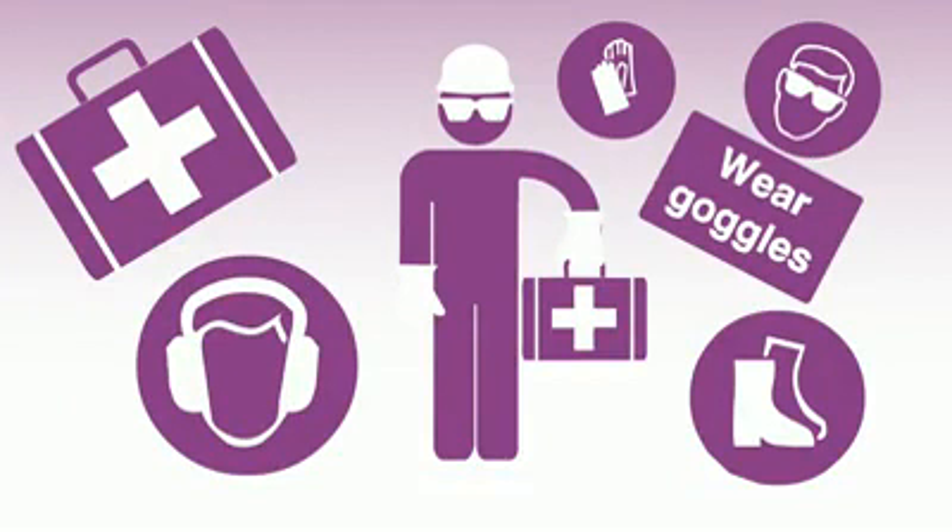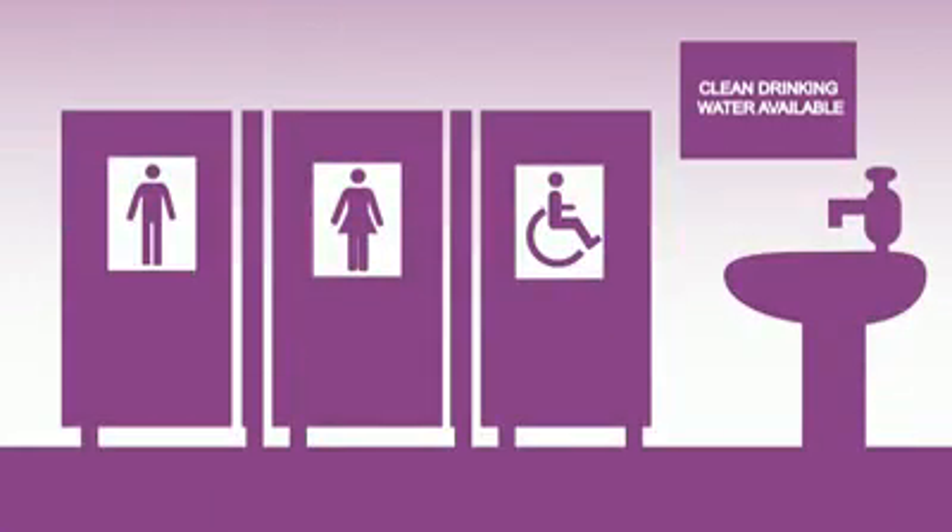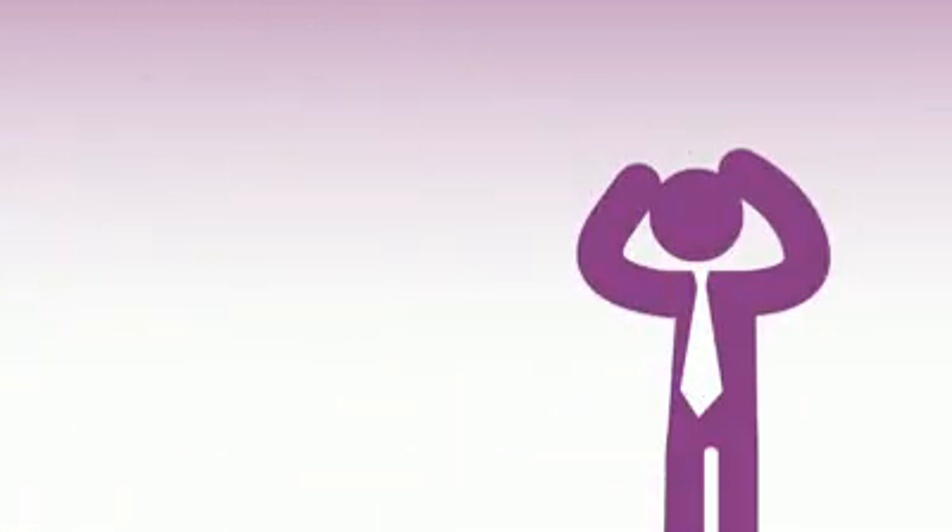And you must maintain a healthy working environment. You'll have to provide the right workplace facilities for people. You'll also need to keep a record of serious accidents and illnesses in your business.